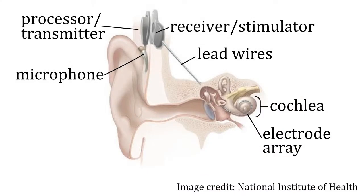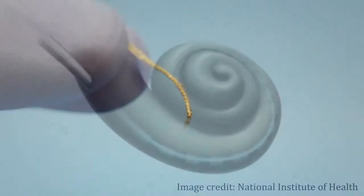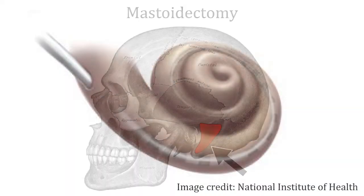Cochlear implants work by converting sound into electrical impulses that directly stimulate the auditory nerve. These impulses are conducted through an electrode array that must be surgically implanted inside the cochlea, a spiral-shaped structure of the inner ear.